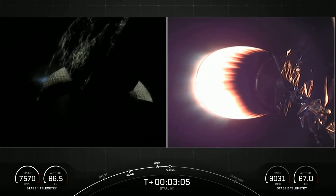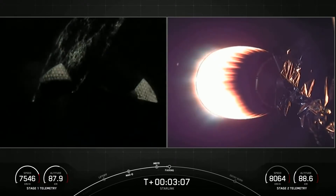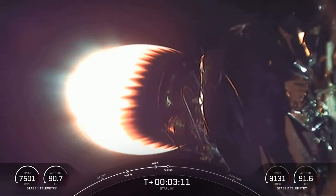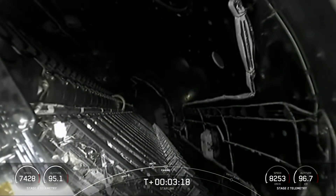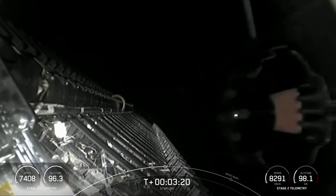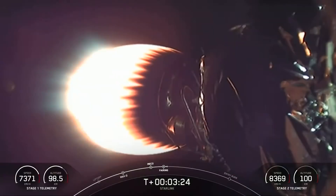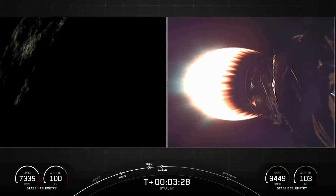On the left-hand side of your screen, we have the first stage. In the background behind the first stage — I absolutely love this view — we've got the night lights of the Space Coast behind it. Fairing separation confirmed. There we heard the call-out for fairing separation, and we can see the stack of Starlink satellites. Great views. Everything looks nominal there with our second stage.